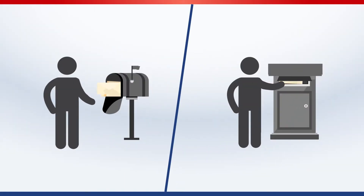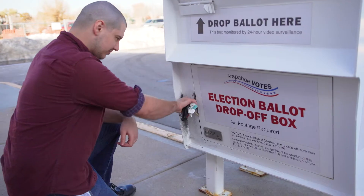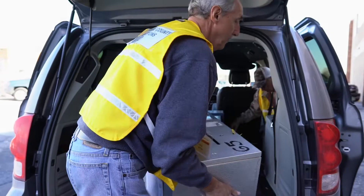After you return your voted ballot by mail or at the dropbox, election workers begin moving your ballot through a series of security checkpoints. Bipartisan teams pick up ballots and deliver them to a warehouse.